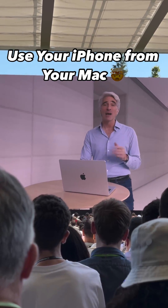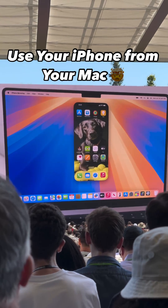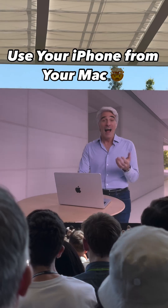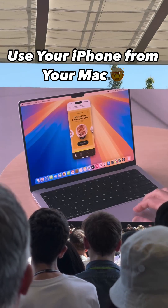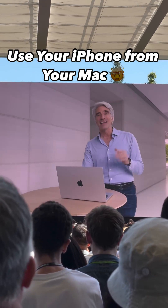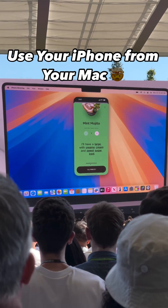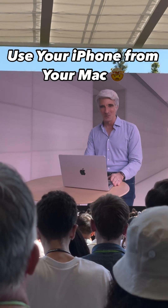And I can open any of my iPhone apps, like the Phil's Coffee app, for a bit of extra energy from my favorite local coffee shop. I can use my Mac trackpad to interact with the app, and I can use my Mac keyboard too, like to add special instructions. Let's make this ice cold.